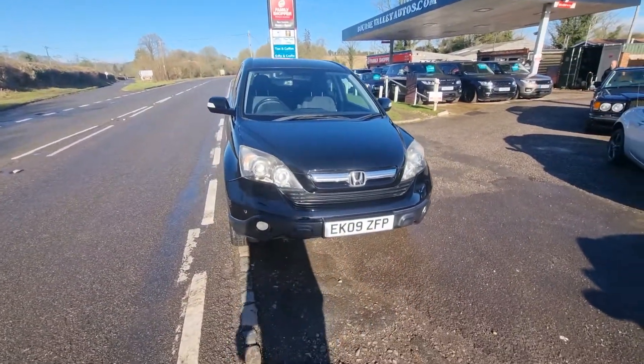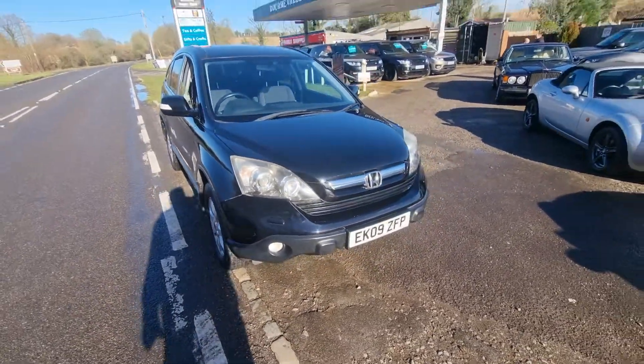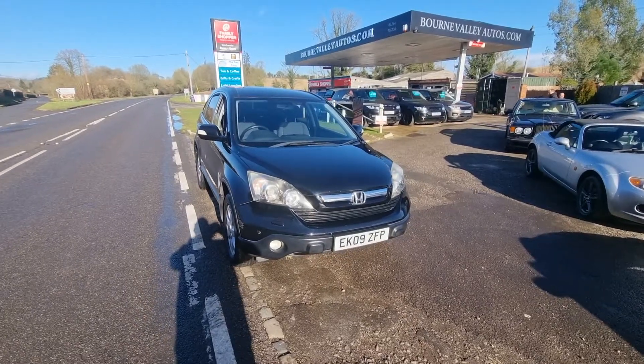It is a smart little car. There's a little scuff there — you can see that — but that is booked in to get done next week. So if you buy the car, that wouldn't be there.